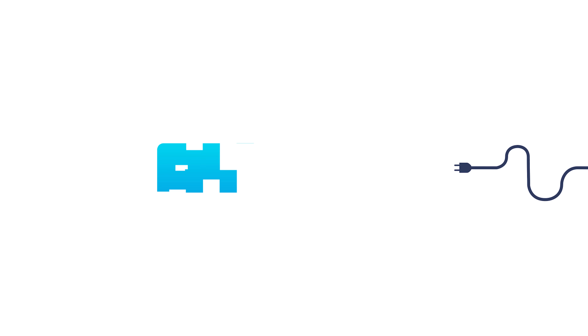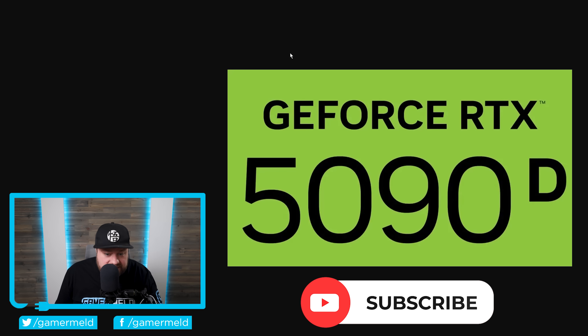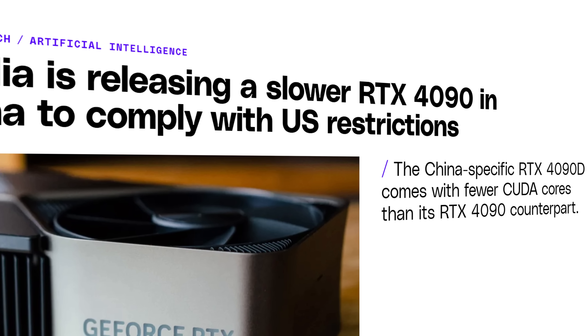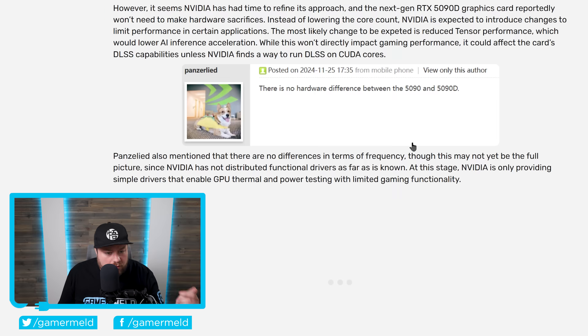Welcome everyone to Gamer Meld. It's news time, and first up for today: I recently went over a leak showing off NVIDIA's RTX 5090D logo, which is of course China's version of the 5090 made to get around US export restrictions. Today we get an interesting leak from a well-known leaker on the Chippel forums — Panzerleit — who claims there's no hardware difference between the 5090 and 5090D.